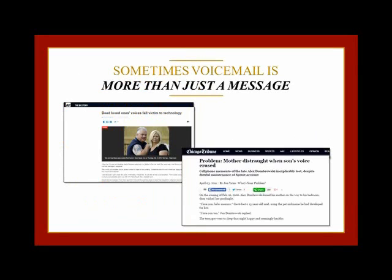That's exactly what happened to one Chicago woman. Her son died in a sudden automobile accident, and she couldn't bear to erase his last message to her. So she religiously re-saved the message on her cell phone every two weeks, until one day when her carrier changed storage systems and lost the message — she was absolutely beside herself.